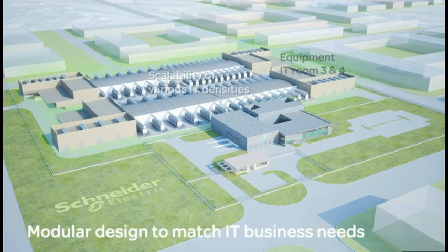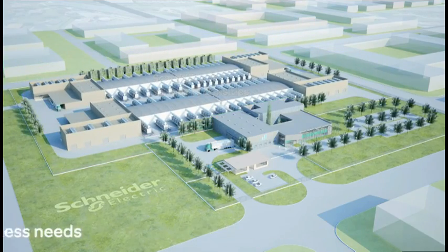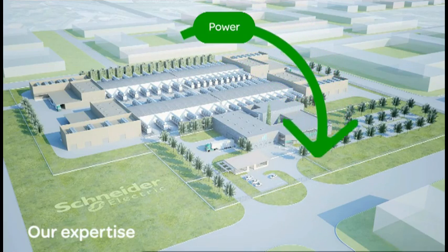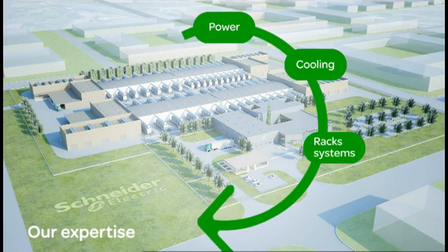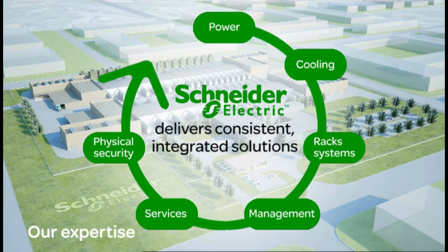Modularity is a key element in a Schneider Electric data center. A data center from Schneider Electric comes standard with our expertise in every area of data center design to deliver a fully integrated, completely flexible solution from rack to row to room to building.